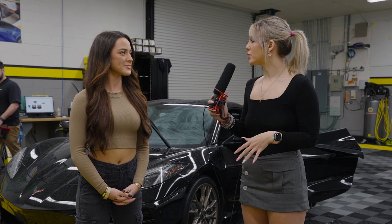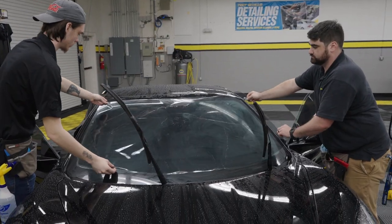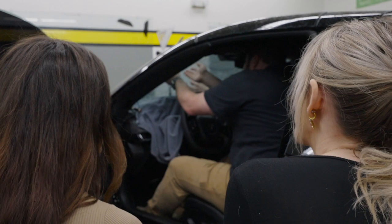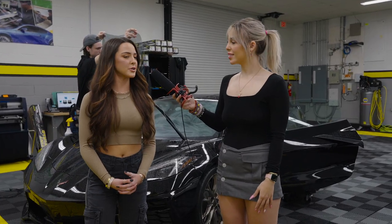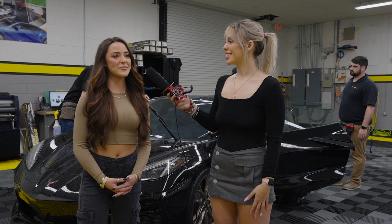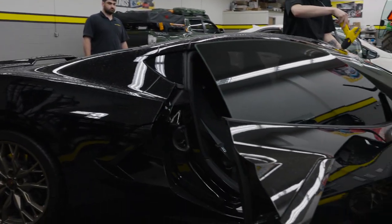I know you mentioned you've only had your car for a little bit — when did you get this car? I actually got this car about three weeks ago, so we're coming up on a month here soon, and it's been amazing. I've always wanted a Corvette, that's kind of a dream car of mine, and I told myself my next car was definitely going to be all black.